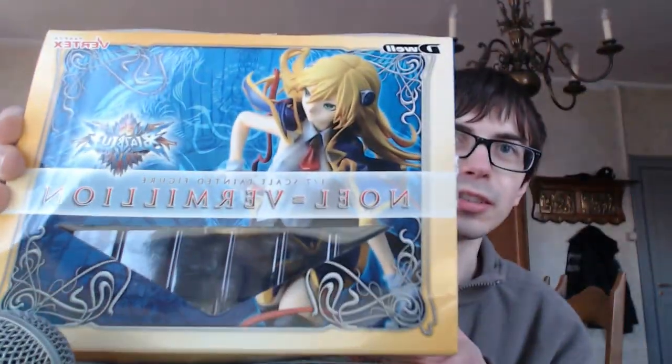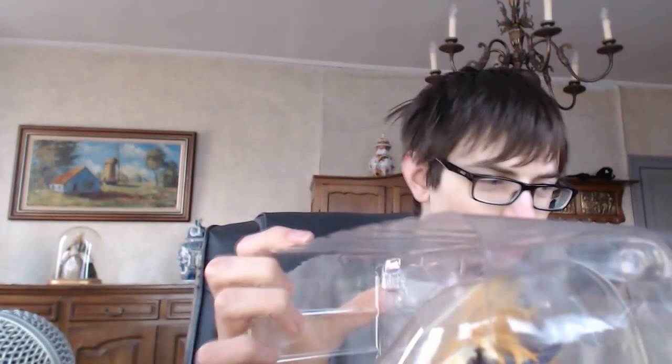This is the box, as you can see, and I will be opening it up for you. So let's have a look. There we go — all wrapped in plastic, as usual with these kind of figures. Let's just move the box here.